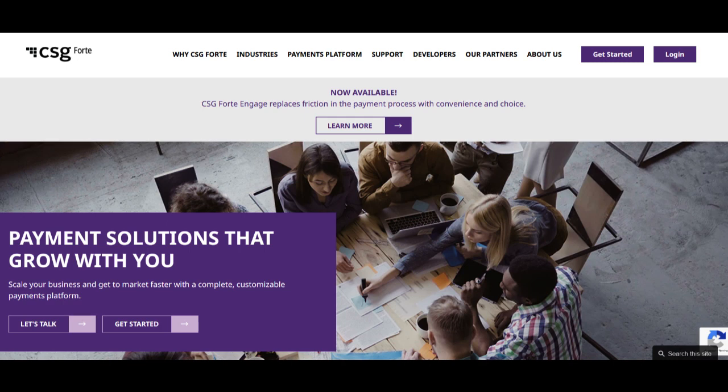CSG Forte stands out as a robust security platform, providing a comprehensive range of solutions for businesses seeking to fortify their digital infrastructure against cyber threats. Its primary strength lies in offering a suite of security services designed to safeguard sensitive data, networks, and systems from potential cyber attacks. The platform's array of security solutions includes threat detection, vulnerability assessments, firewall protection, and incident response, providing businesses with a comprehensive defense strategy.